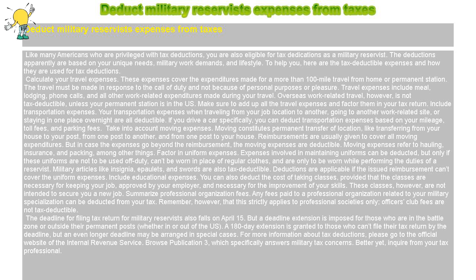For more information about tax deductions, please go to the official website of the Internal Revenue Service. Browse Publication 3, which specifically answers military tax concerns. Better yet, inquire from your tax professional.